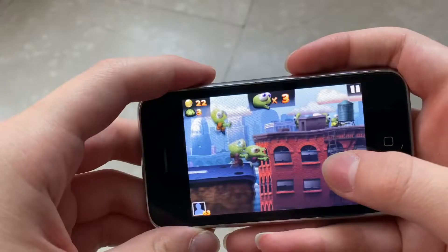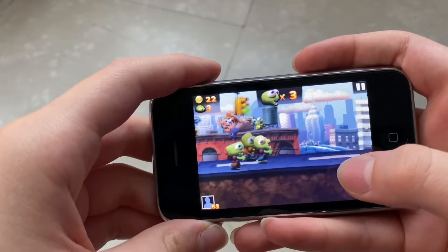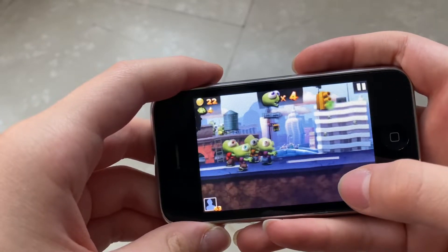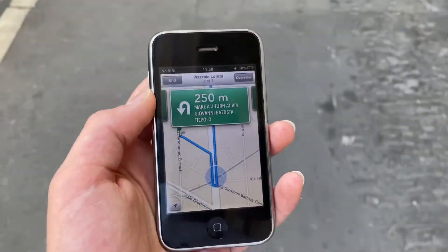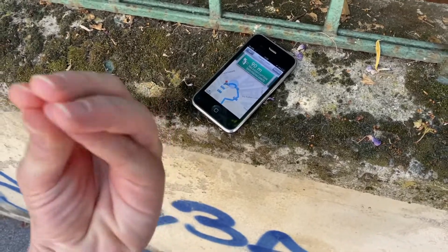There are also a few nostalgic games you can still play, like Zombie Tsunami, which I think was my favorite game about 10 years ago. I also realized that Apple Maps still works — it can still give you directions, but definitely don't follow them, as you might never arrive at your destination.